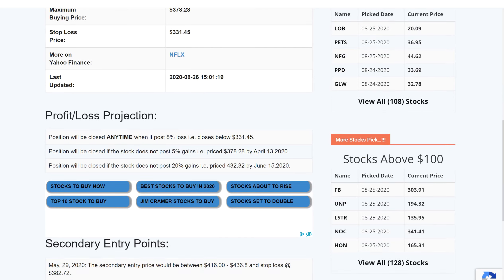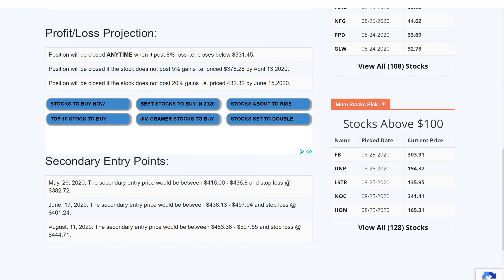If you look at the secondary entry points since March, when it moved up, it offered multiple entry points. One is on May 29th, another one is on June 17th when it was trading around $436, and the last one was August 11th when it was trading around $483. So let's see why these are secondary entry buy points and see whether it's offering any buy point as of today.